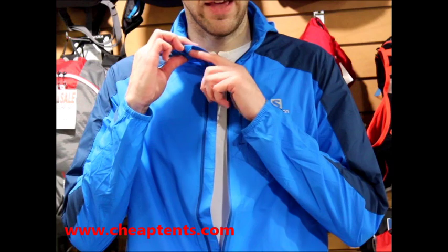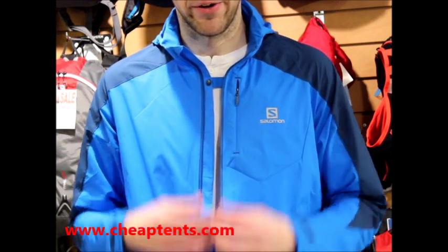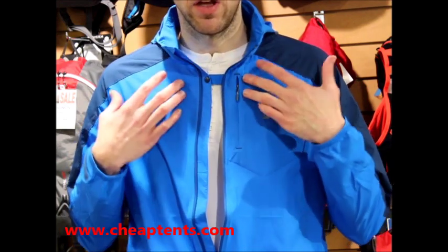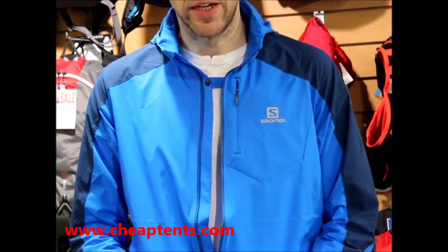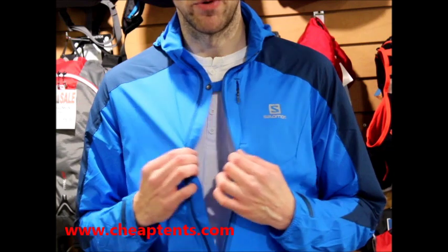At the top of the zip is a chin guard which stops chafing around the neck area. A little further down is a chest clip. This is a really handy feature as it allows us to use the zip to vent the jacket, and it stops the fabric flapping around when we're running.